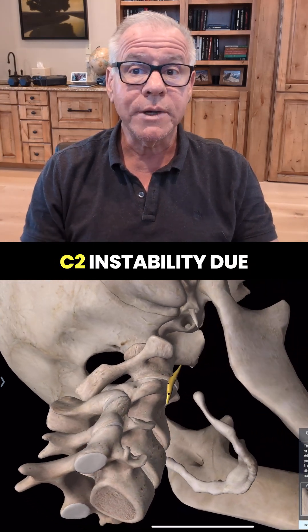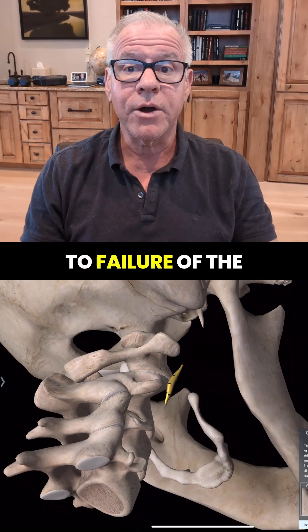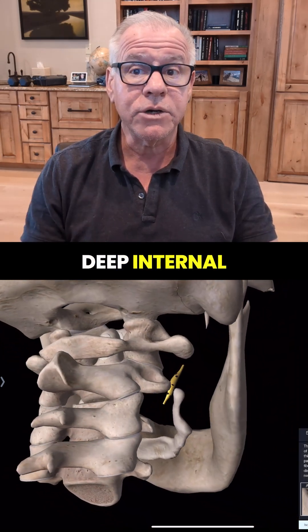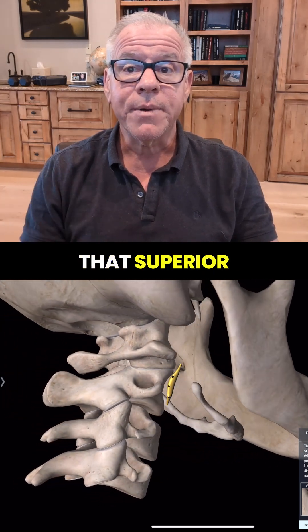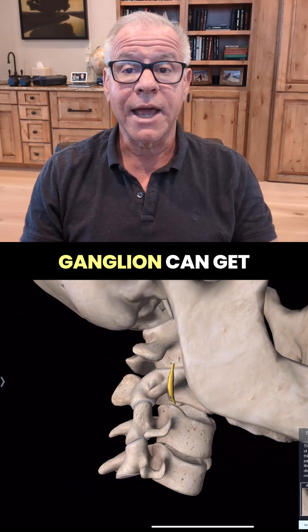So if you've got C1/C2 instability due to failure of the deep internal ligaments — the alar and accessory ligaments — then that Superior Cervical Sympathetic Ganglion can get irritated.